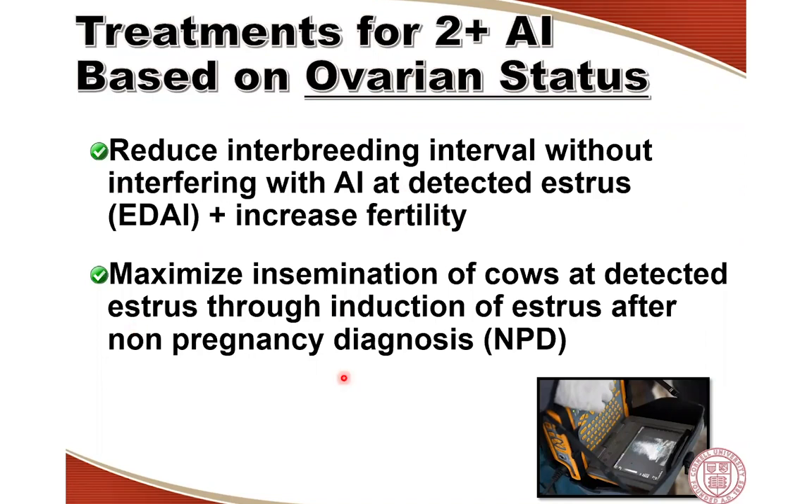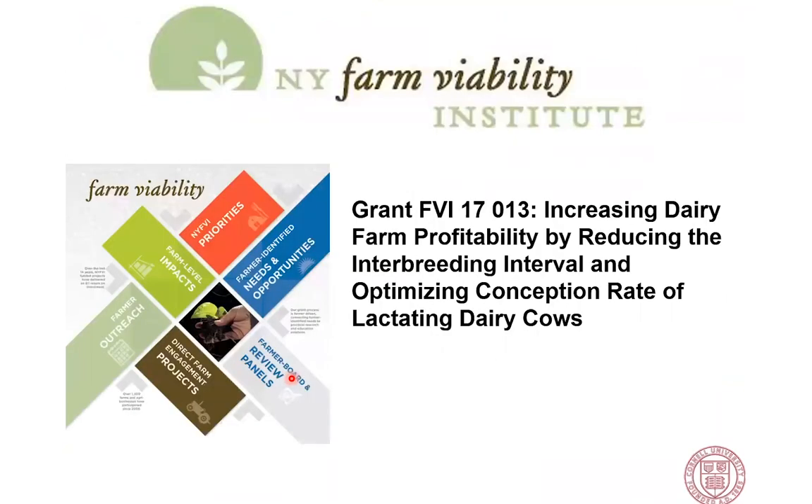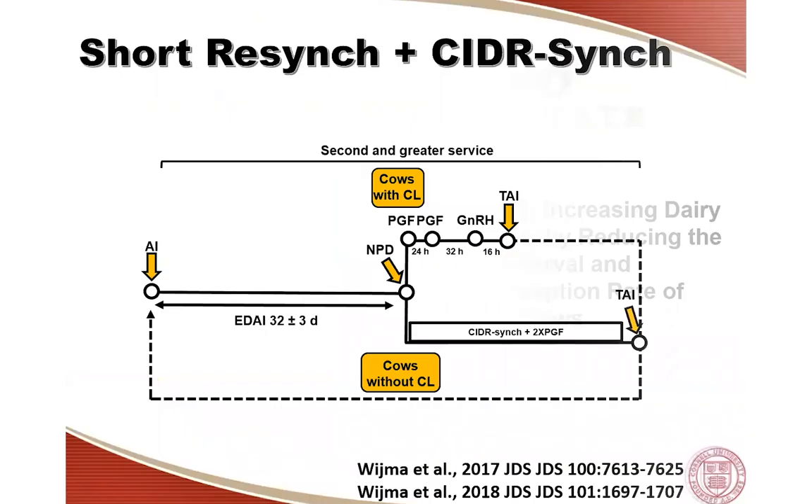In the second part of my webinar, I'll discuss another type of program with a different goal: maximizing re-insemination of cows at detected estrus through induction of estrous expression after non-pregnancy diagnosis — giving cows a second chance to be detected in estrus and inseminated before putting them on a TAM-AI program. I want to acknowledge the support received, in particular the New York Farm Viability Institute, which provided the grant for the first set of experiments.